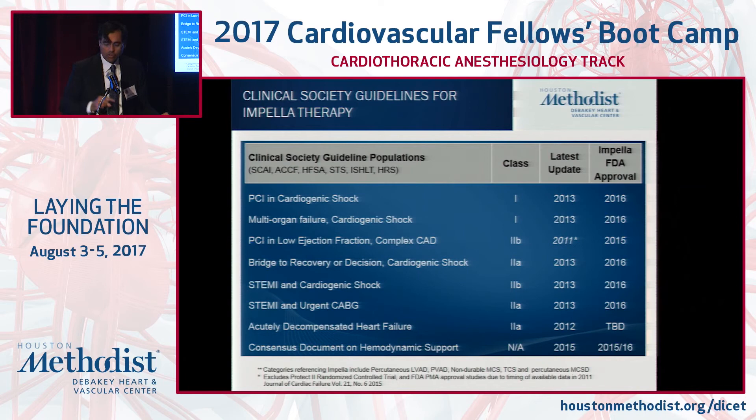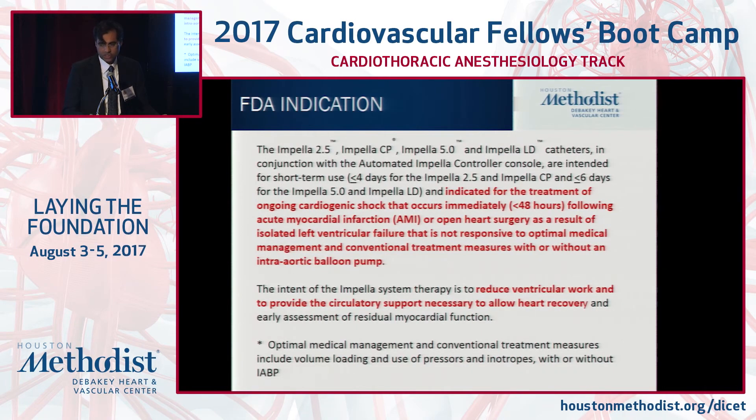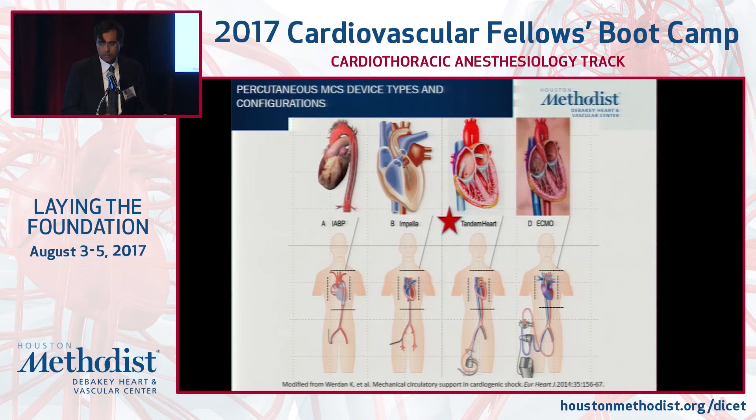The guidelines are evolving — last updated in 2013. The HFSA, working with interventional societies like TCT, is looking to better define the role of devices. The updated FDA indication for Impella 2.5 and CP is up to four days, and for Impella 5.0 up to six days. We are still extending support in select patients beyond that with the concept of improving the heart.